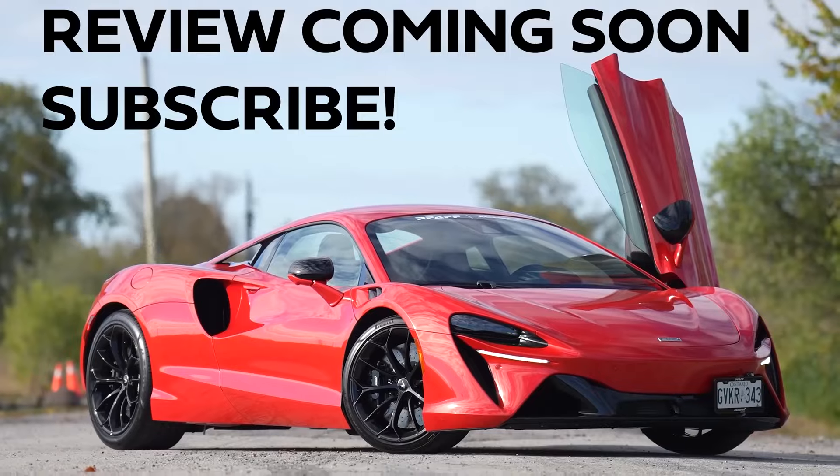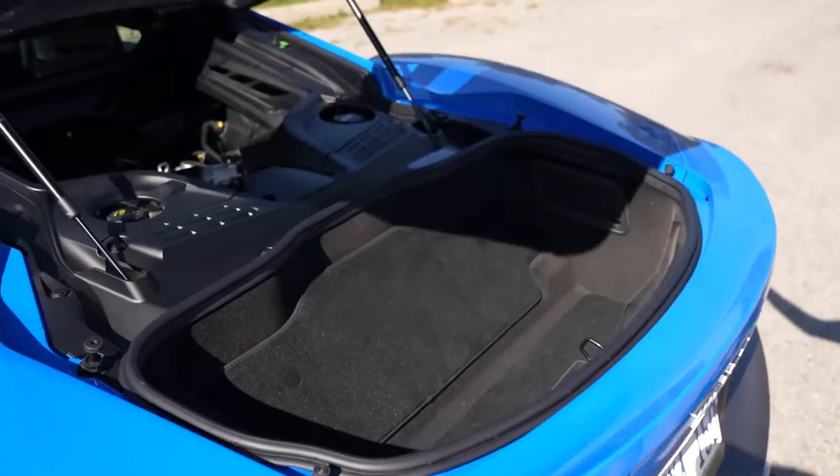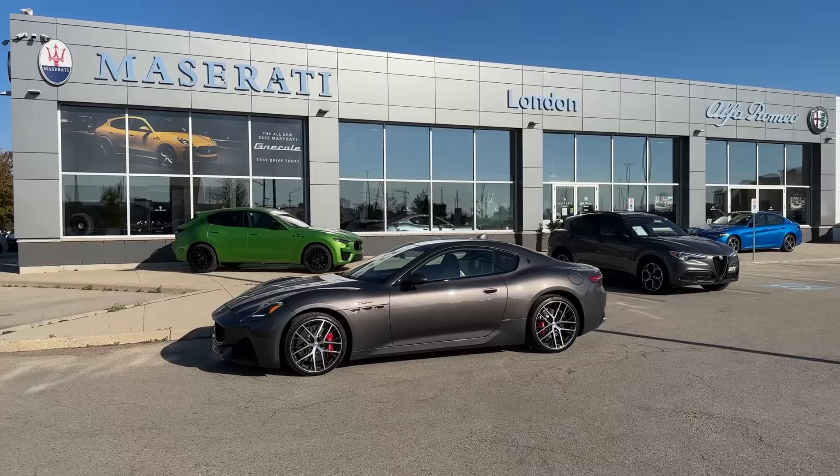A convertible is available for open-air fun. The Maserati MC20 stuns with blistering acceleration, sharp handling, and surprisingly comfortable seats. Cargo space is tight, making it more suited for thrills than weekend getaways.